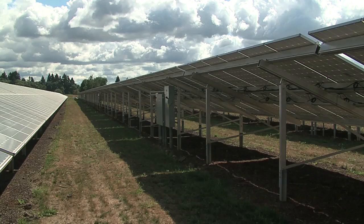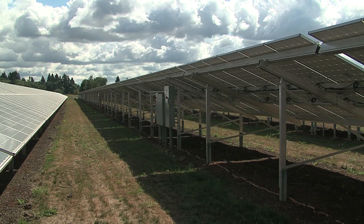7,000 solar panels precisely lined seven acres of state-owned land once vacant. This produces about two million kilowatt hours a year, and that's enough to supply about 165 to 175 homes for a year.